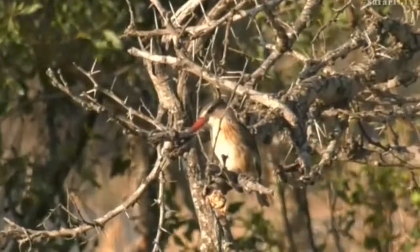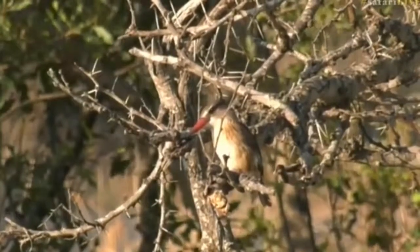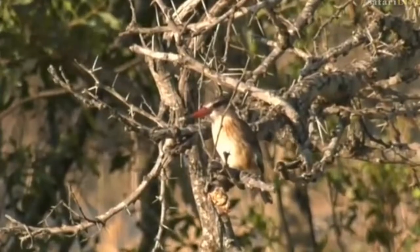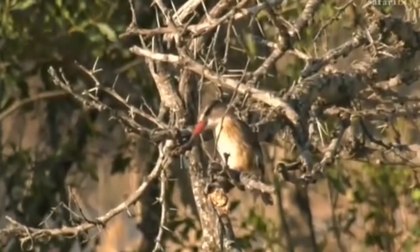It'd eat chameleons then too — not great for the chameleon, but what a spectacular sighting that would be. It's one thing seeing southern ground hornbills fishing chameleons out of a tree, but to have a kingfisher do that would be something really quite amazing.